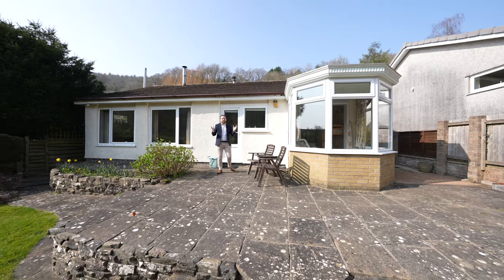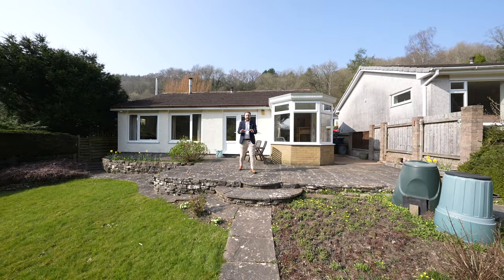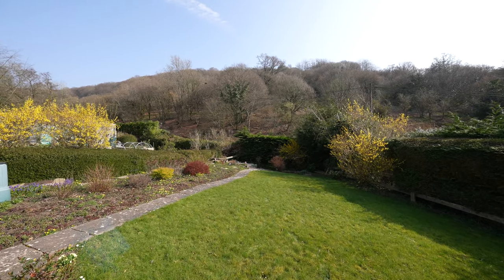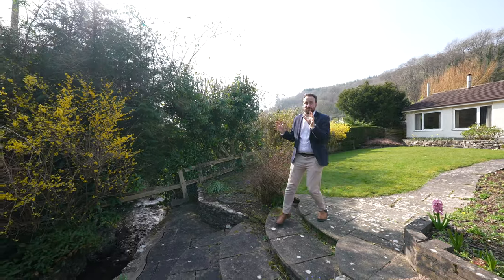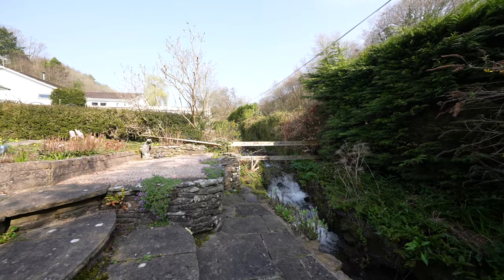Coming out to the rear, you've got these gorgeous gardens that enjoy sun throughout the day. First of all you have this large patio area with steps leading down to the level lawn which is encased with hedgerows and flower beds. One of my most favourite features about this property is at the bottom of the garden you've got this amazing stream. There is also a lovely seating area which is perfect for having your morning coffee or maybe enjoying a few drinks in the evening.